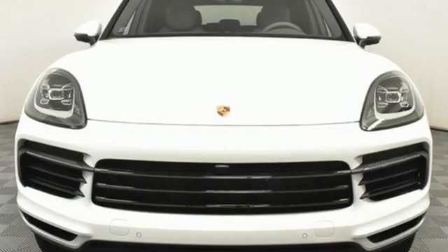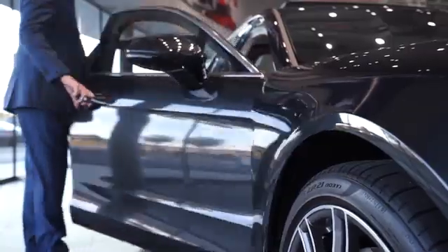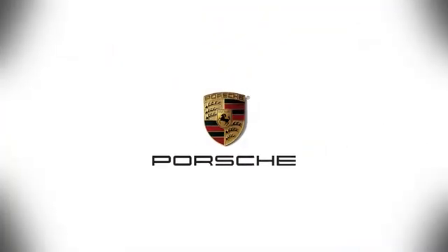There's no substitute for a Porsche. Experience it for yourself today. At Porsche Atlanta Perimeter, we prove that buying a car can be a world-class experience. Contact Porsche Atlanta Perimeter today — we're conveniently located inside I-285 on Peachtree Boulevard.